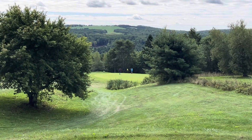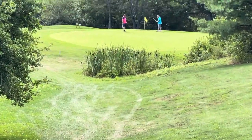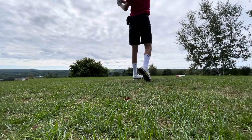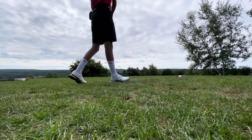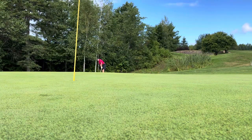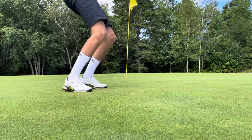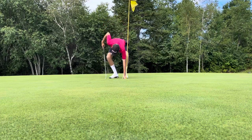Now we're on the fourth hole. This is just a nice short downhill par three — you got to make a good shot if you want to carry that swamp. That could be good... it didn't hit the green but cut over the swamp though. Looks like it's gonna be bogey golf today.